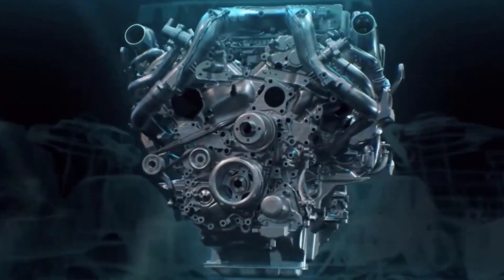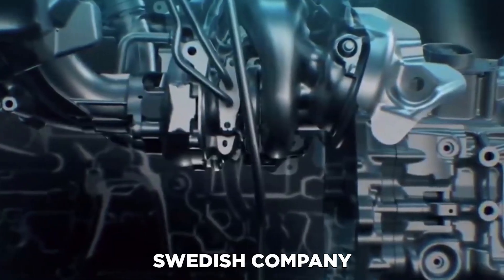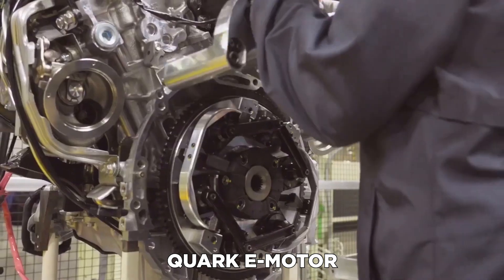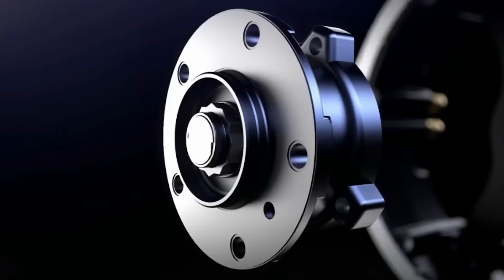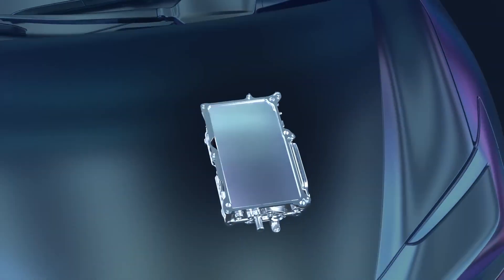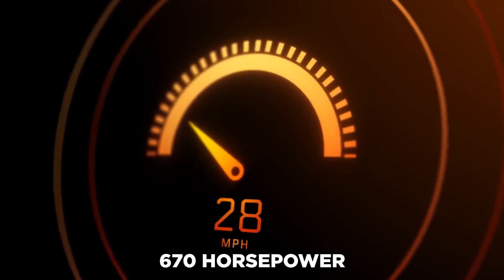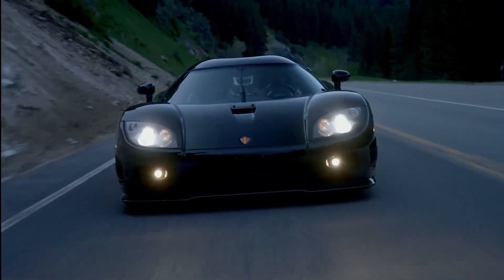Koenigsegg does not intend to keep this innovation to itself — it wishes to develop a system other manufacturers could adopt, with advantages such as minimal bulk and volume as well as high torque. The company believes this unit will be of interest to EV makers, aerospace, marine, and vertical takeoff and landing — that's helicopters. The Quark e-motor is based on magnetic materials, cooling, and packaging concepts. Koenigsegg also offers the Terrier drive unit, composed of two Quark motors, a small but powerful inverter, and compact low-ratio planetary gear sets, delivering 670 horsepower and 811 pound-feet of torque in a package weighing only 187 pounds.